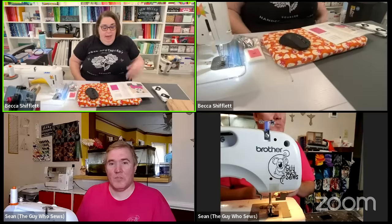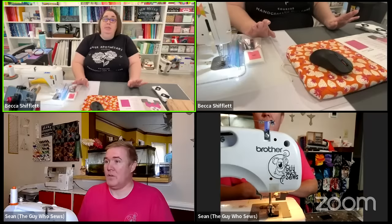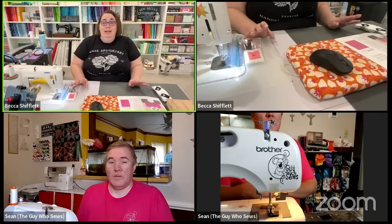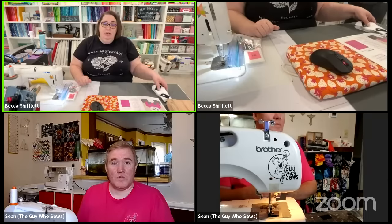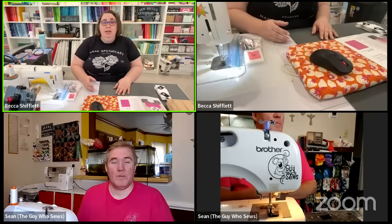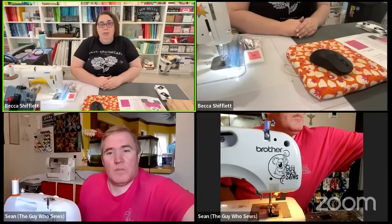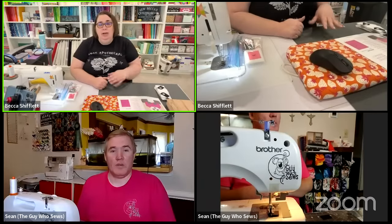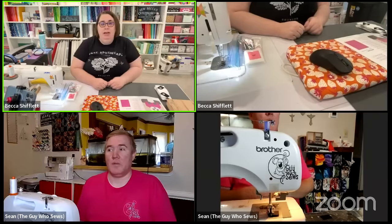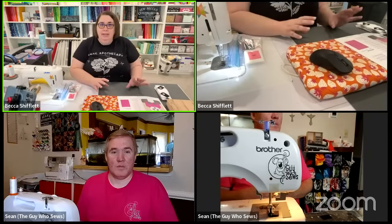We're going to keep this to just an hour, see how much we can get done, and then I'm going to move on to some other projects. I think Sean has some lovely plans for this afternoon too. In case you don't know who this gentleman sitting beside me is, this is Sean from The Guy Who Sews. He has a YouTube channel and you can find it by typing exclamation Sean in the live chat and it'll pop up his channel.